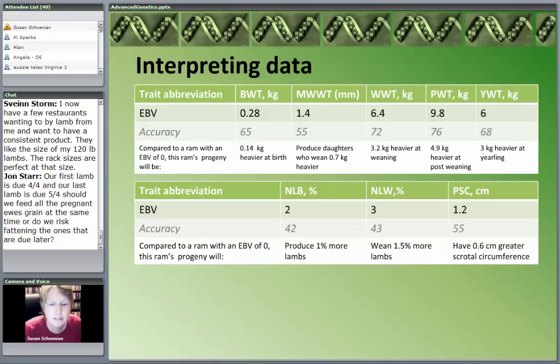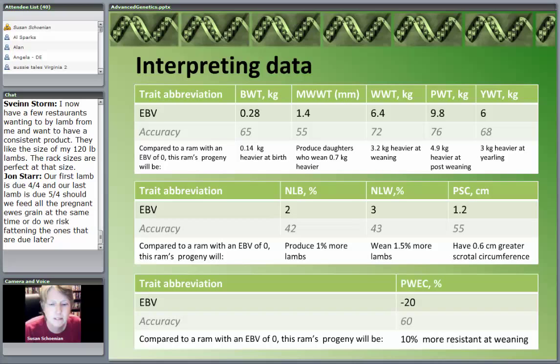Especially with traits that are harder to measure — reproductive traits — and have a lower heritability. Scrotal circumference has a pretty decent heritability of about 35%, but reproductive traits are down around 10%. This last table is an EBV for worm egg count. This ram has a value of minus 20%, with 60% accuracy. Fecal egg count is a mildly heritable trait at about 0.25.